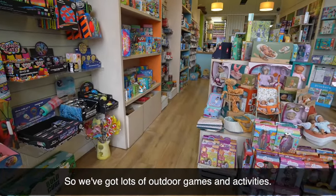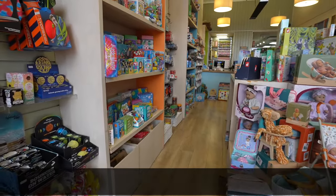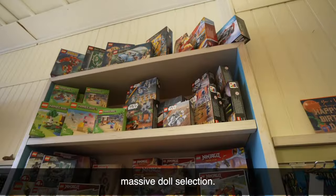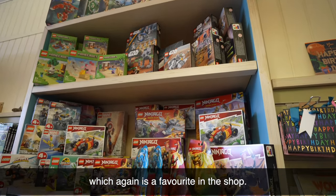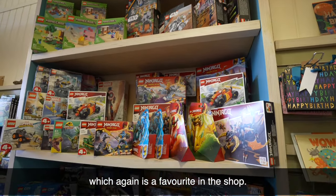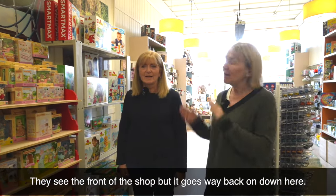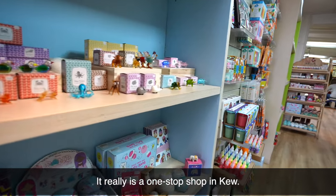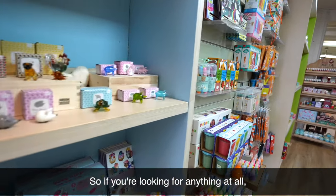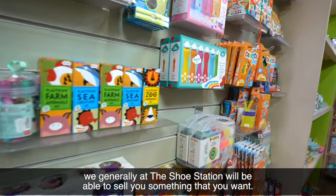We've got lots of outdoor games and activities, puzzles, jigsaw puzzles, a massive doll selection, and then obviously we have Lego, which is a favourite in the shop. Most people are amazed at how big it is in here — they see the front of the shop, but it goes way back. It really is a one-stop shop, so if you're looking for anything at all, we at The Shoe Station will generally be able to sell you something that you want.